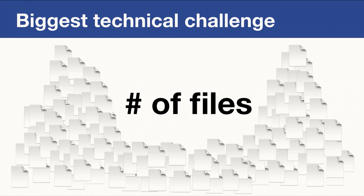To summarize the technical challenges: the biggest one is really the number of files. Whether you're migrating from Perforce or any other source control system to Git, this is the thing you should keep an eye on. Reduce the number of files in your Git repository to make your developers happy.